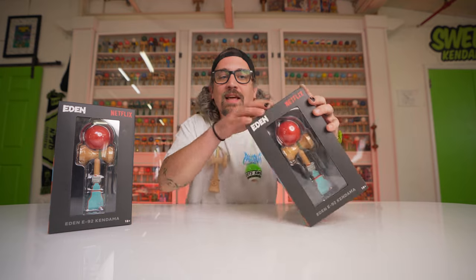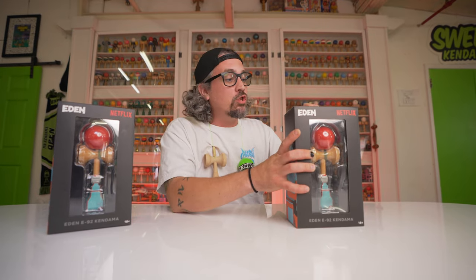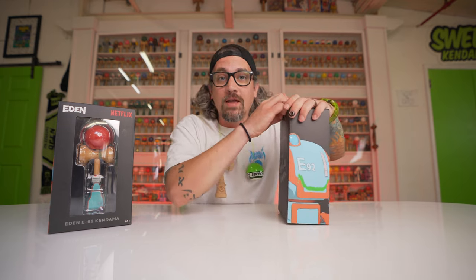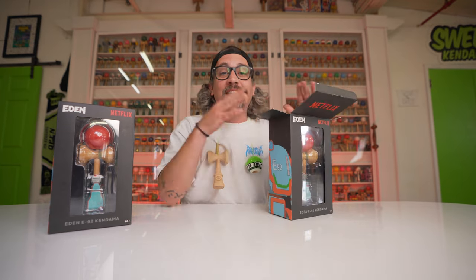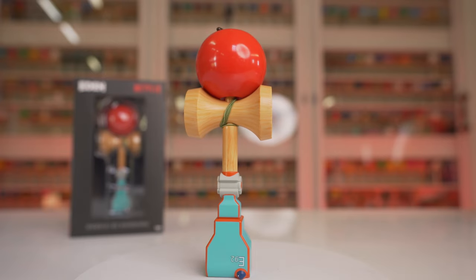Thanks a lot Netflix for sending one over. If you've watched this far, you'll know we are going to give one away. Netflix gave one to us to give away to y'all, so make sure you stick around to the end and find out how to enter.